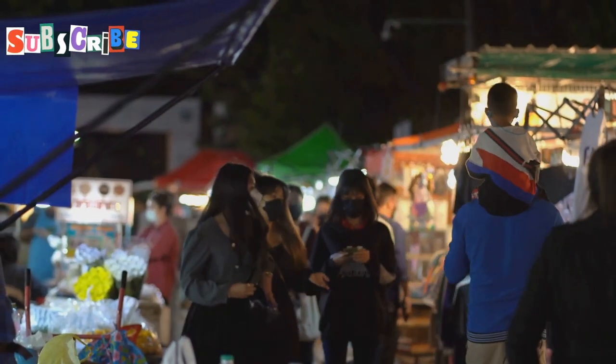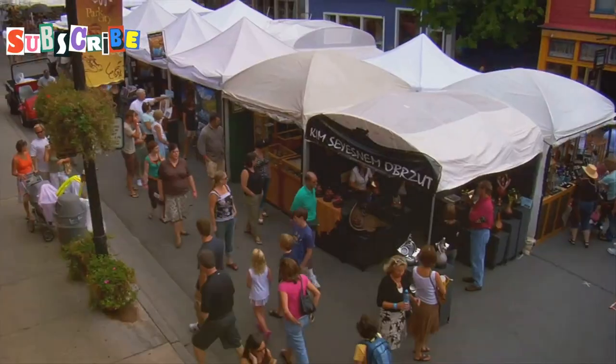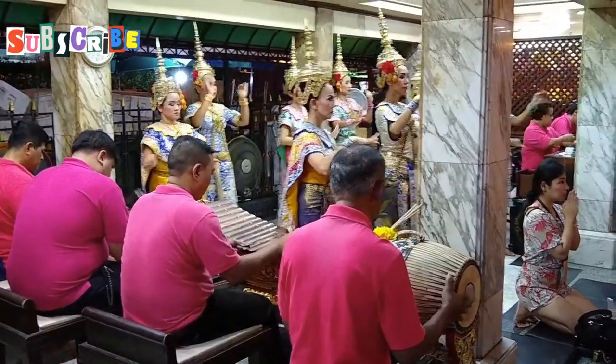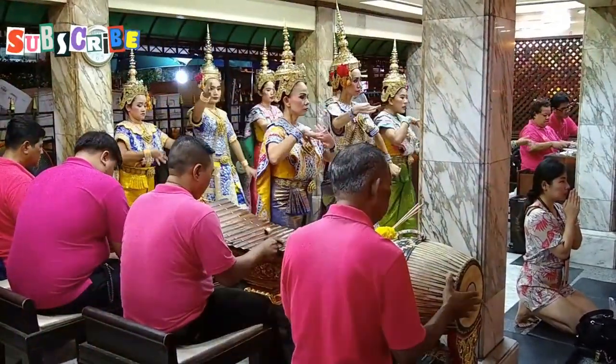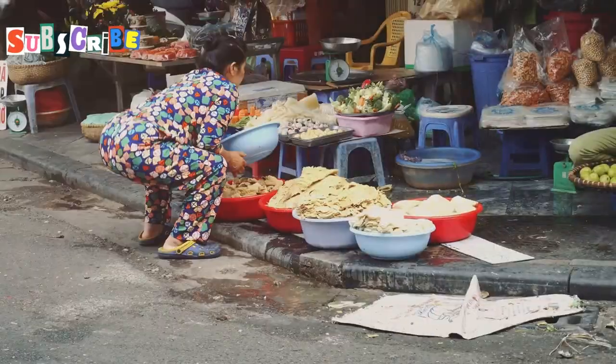The market is more than just a shopping destination — it's a cultural experience. Local artists set up displays of their work, and street performers entertain the crowds with music and dance. You might even catch a traditional puppet show or a demonstration of local crafts.